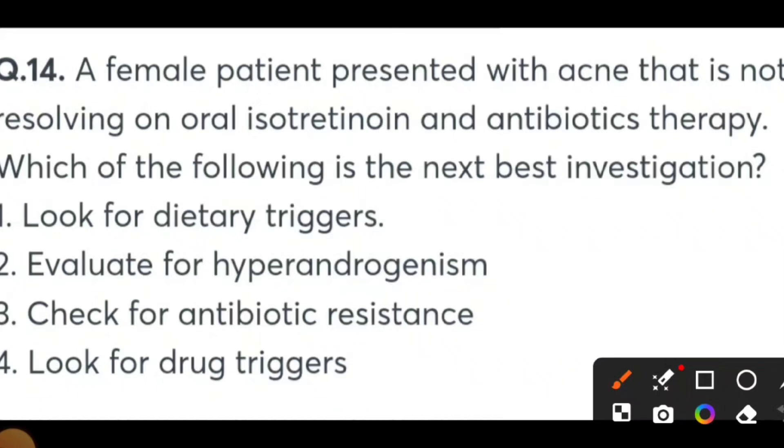A female patient presents with acne that is not resolving on oral isotretinoin and antibiotic therapy. Which of the following is the next best investigation? Options: Look for dietary triggers, evaluate for hyperandrogenism, check for antibiotic resistance, or look for drug triggers. The acne treatment approach starts with topical antibiotics; if no result, move to isotretinoin. Note: isotretinoin (vitamin A) is contraindicated in patients planning pregnancy. Since both treatments have failed, the next best investigation is to evaluate for hyperandrogenism.